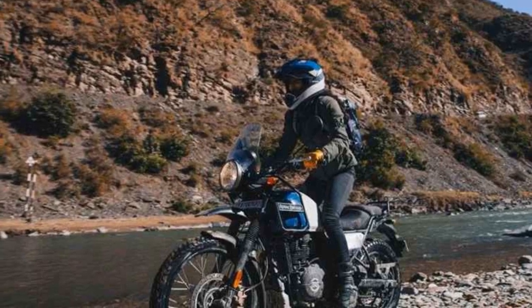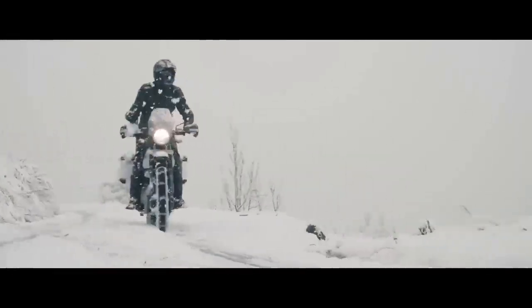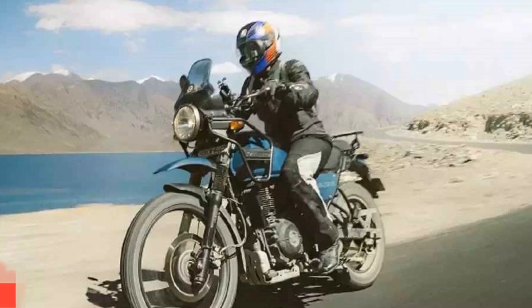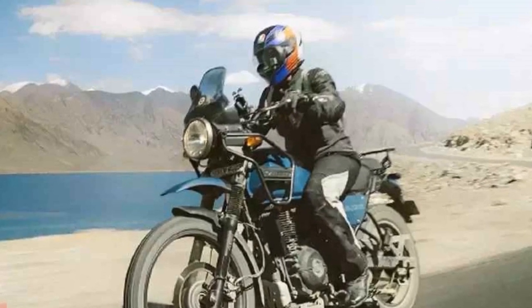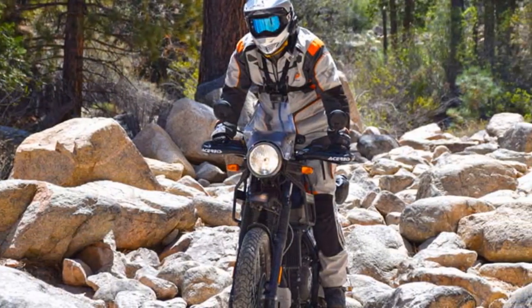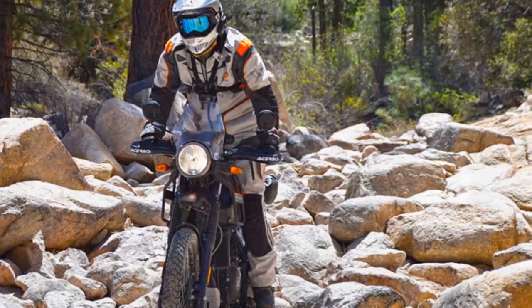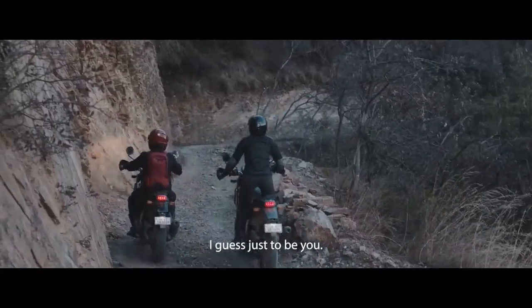Handling. The Royal Enfield Himalayan is a competent handler both on and off the road. Its long-travel suspension, with 41-millimeter front forks and a monoshock at the rear, provides a plush ride quality that soaks up bumps and imperfections on rough surfaces. The chassis feels well-balanced, instilling confidence in the rider. The motorcycle's 21-inch front wheel and 17-inch rear wheel combination further enhances its off-road capabilities. The tires provide good grip in various conditions, allowing riders to tackle gravel roads, muddy trails, and rocky paths with confidence.